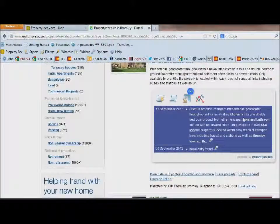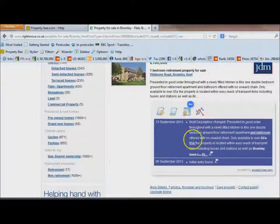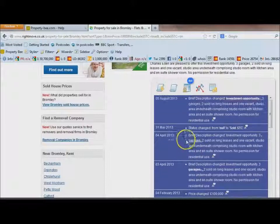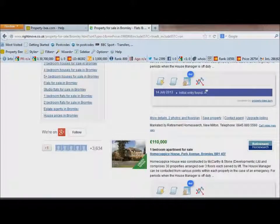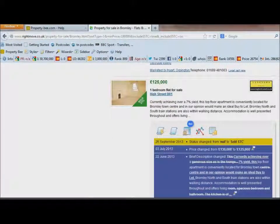If I scroll down, beneath each property there's a blue box — this is what Property B is telling us. Let's find one with more information. I'm not particularly interested in that one with a garage, so let's look at this one here.